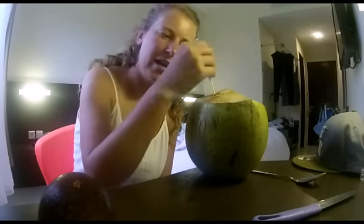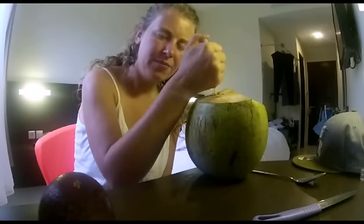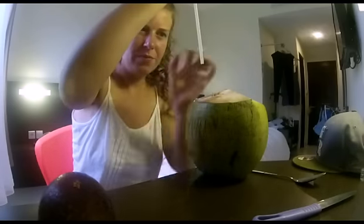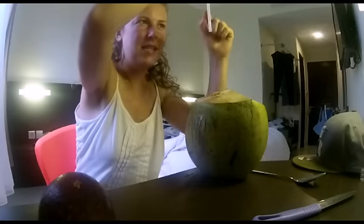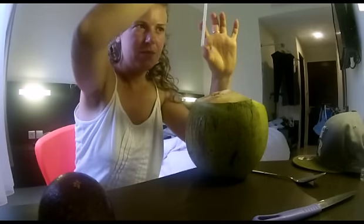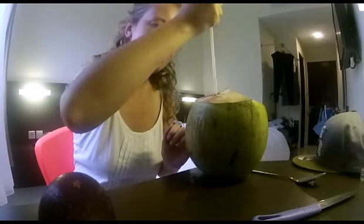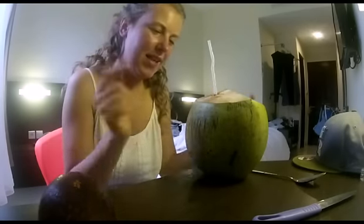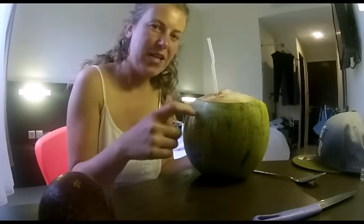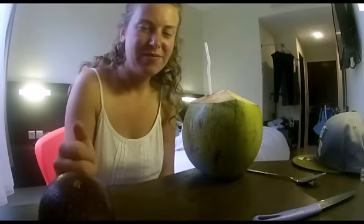I'm just drinking it with a straw. I developed a technique to find out how much is in here — push the straw down to the bottom, stick your thumb over it, pull it out, and hold it up to the light and you'll see a line showing how much is left. I think these are good value for money at 50k. This is the biggest coconut thing I've ever had.